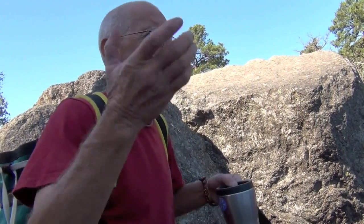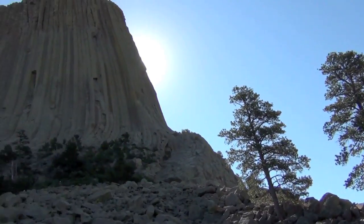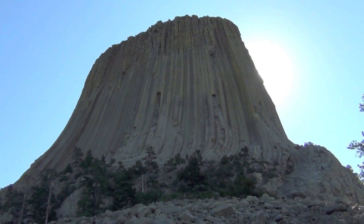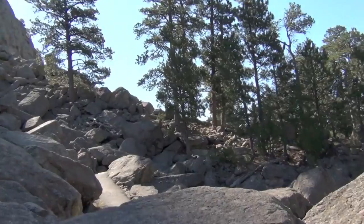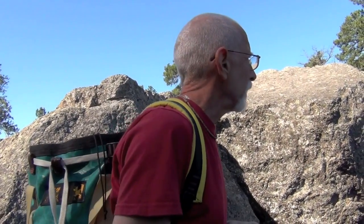How tall is the tower? It's about 5,000 feet above sea level — but where is sea level in Wyoming? The climbing part, where you can walk up to the height of the tallest trees, is around 600 feet. There aren't any 60-story buildings in South Dakota or Wyoming, but that's pretty tall.